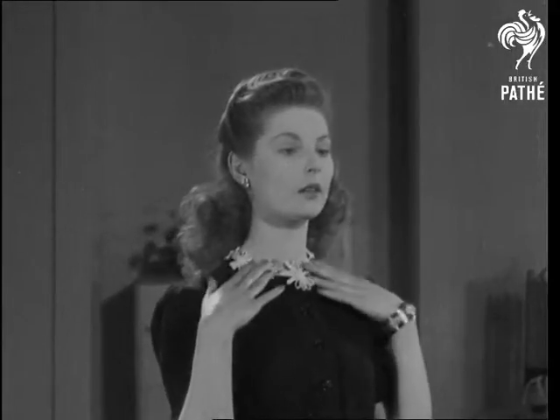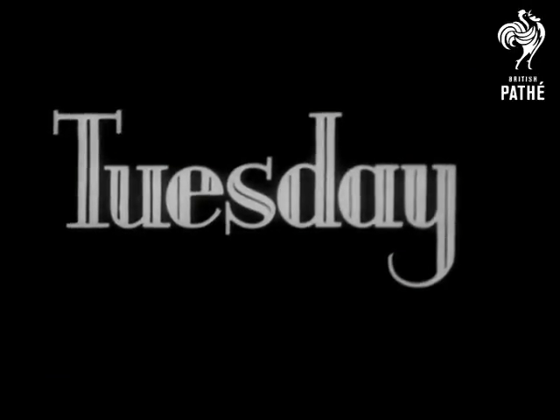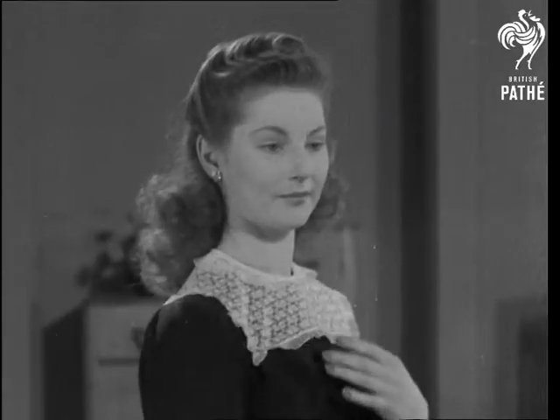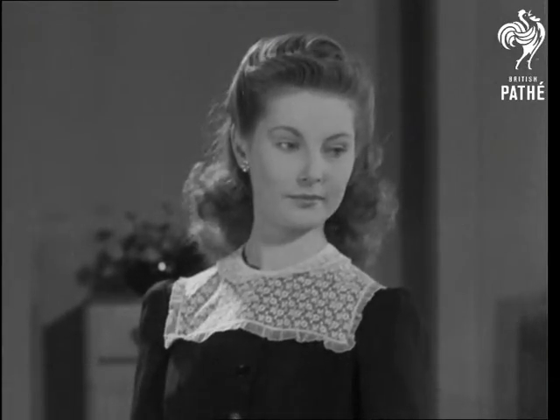Why not start off a busy week with a dainty collar of flowers made of ribbon or tape? Maybe there's a lunch date in the offing. To go with it is a little collar made from a square of lace with a hole in the middle for that swan-like neck.